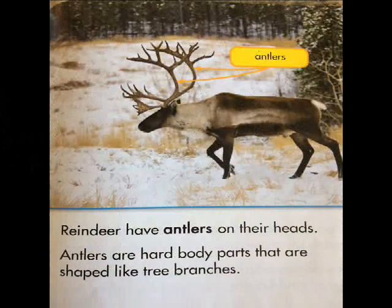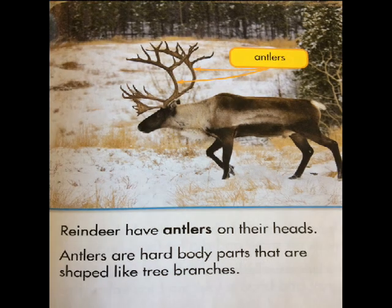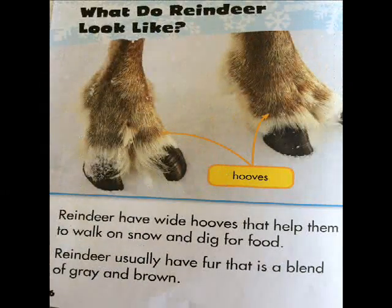Reindeer have antlers on their heads. Antlers are hard body parts that are shaped like tree branches. Reindeer have wide hooves that help them to walk on snow and dig for food.